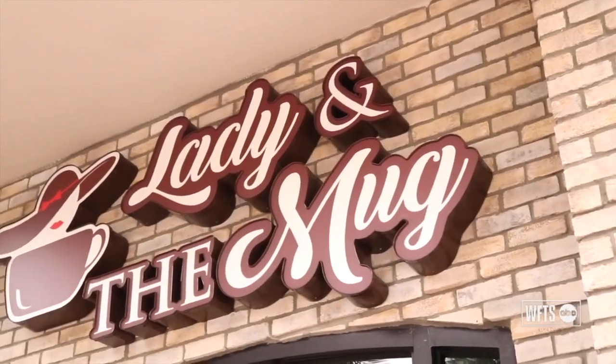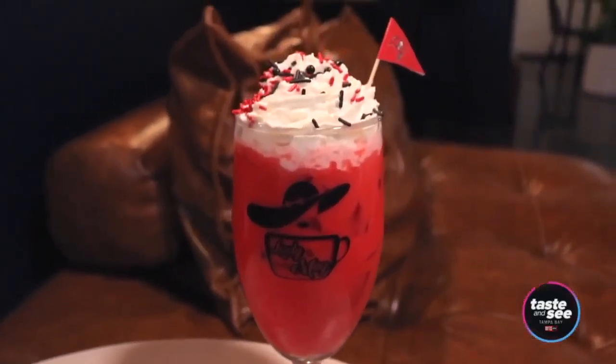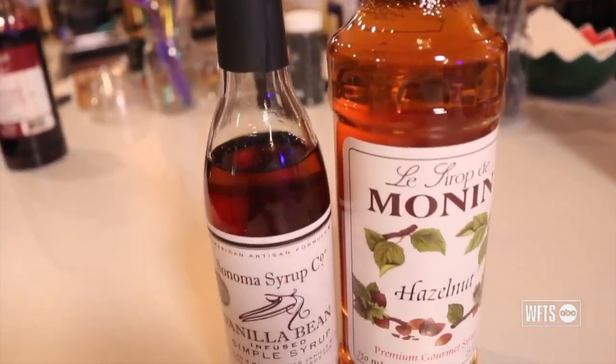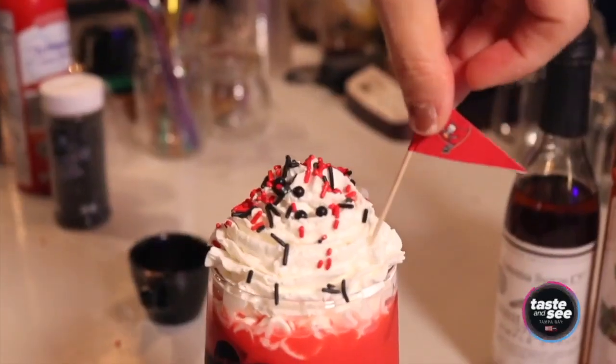Our first location is in Coral Springs, Florida. Here at our second location in Tampa, we have an exclusive drink just for the Bucs — made up of vanilla hazelnut, made red, served iced or hot with whipped cream, sprinkles, and of course a Buccaneers flag on top.